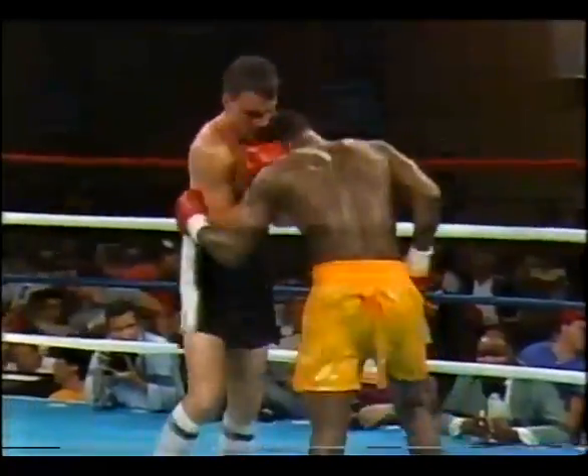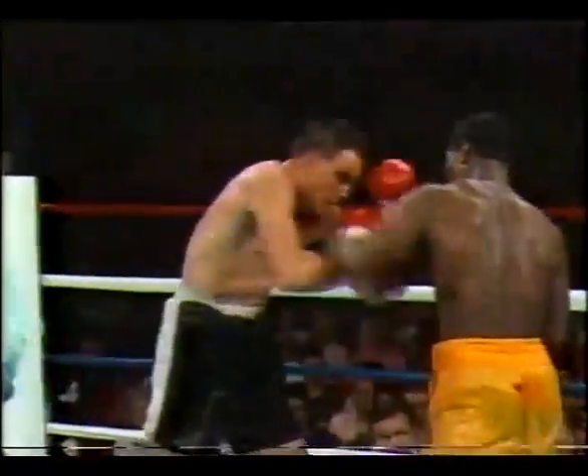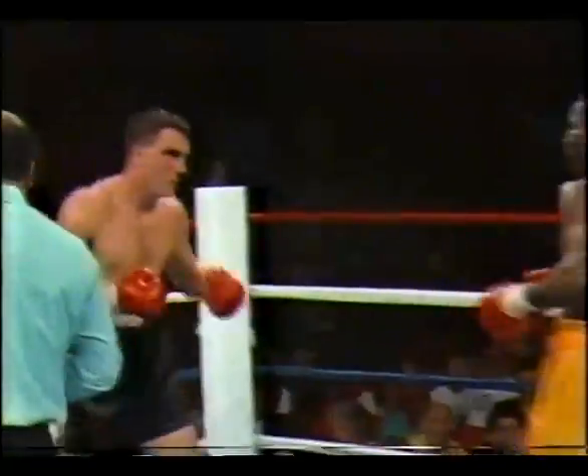Again, the good Harding body punch. A lot of fighters are afraid to get in close like that and work the body. Certainly leaves you exposed to the uppercut.